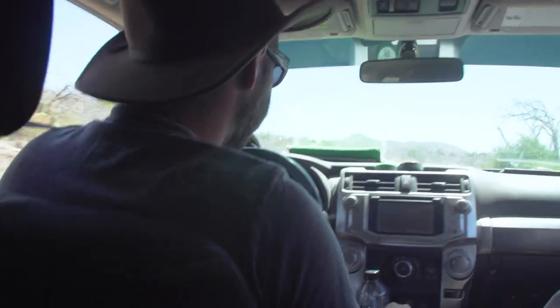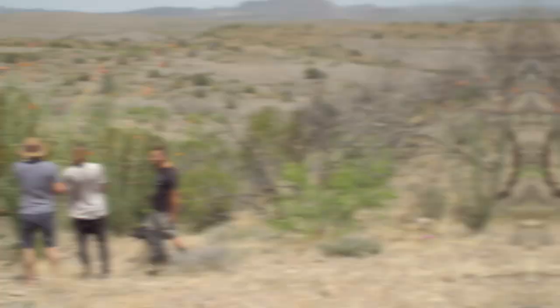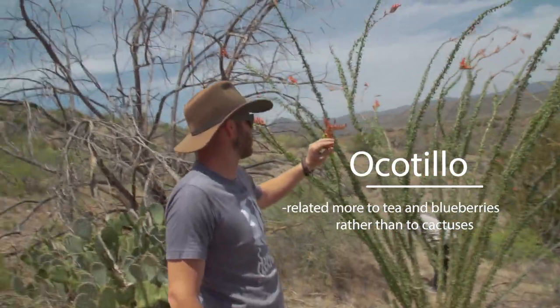So how long you been skateboarding? A long time, man — probably about as long as you've been foraging. Do you know Tony Hawk? He's my boss, man. So right here we have an ocotillo. I think we use it for a number of different things — we want to try and make a bitters with it this year.